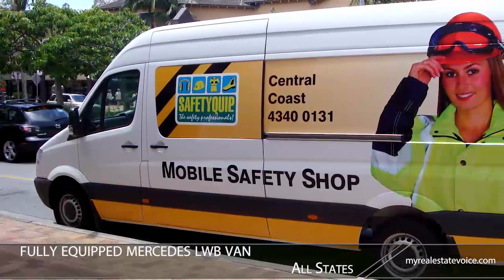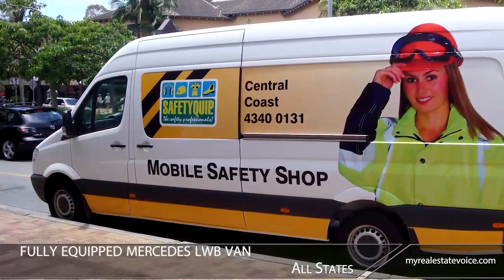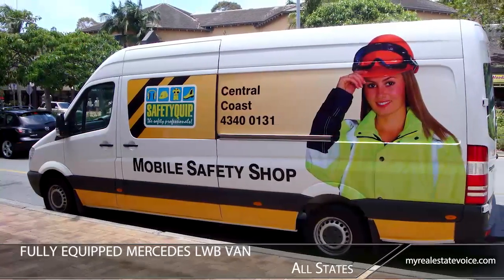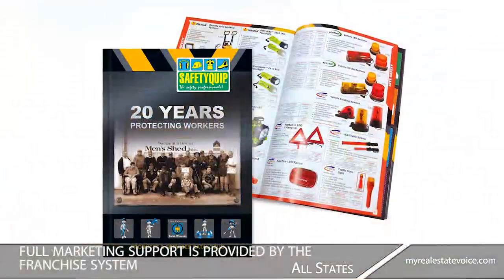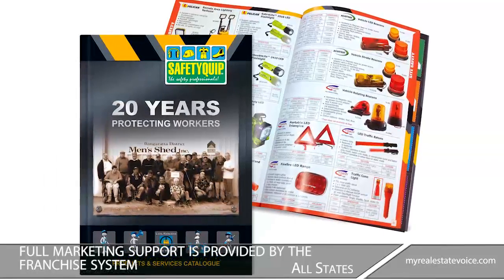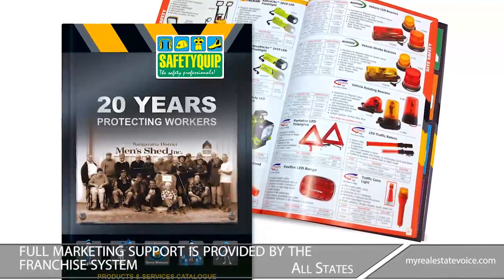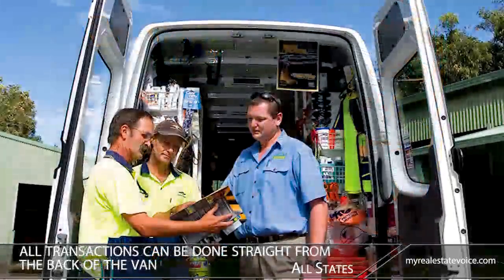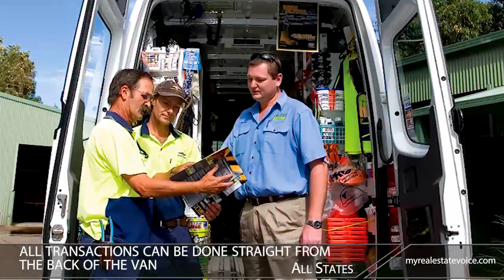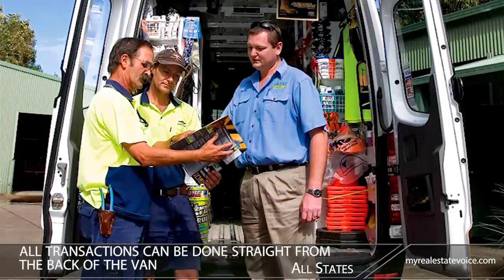As well as a shopfront warehouse, the business provides a fully equipped Mercedes LWB van enabling product display and sales at the customer premises. Full marketing support is provided by the franchise system, including product catalogues, quarterly sales brochures and designed-to-order marketing material. Fitted with 240 volt to support a computerized sales and stock control system, all transactions can be done straight from the back of the van.